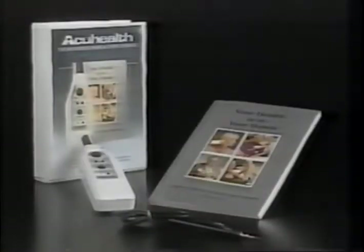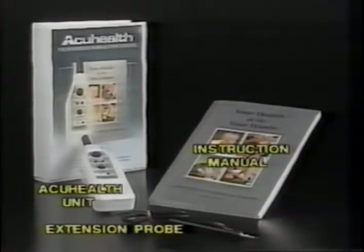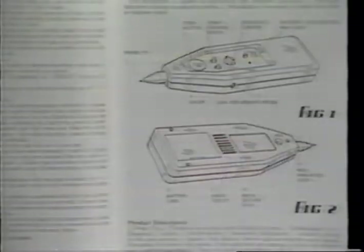The kit consists of the treatment unit, extension probe, and a comprehensive book of instructions housed in a convenient storage folder. We advise you to read the first section of your instruction manual to familiarize yourself with the unit's functions before undertaking any treatment.